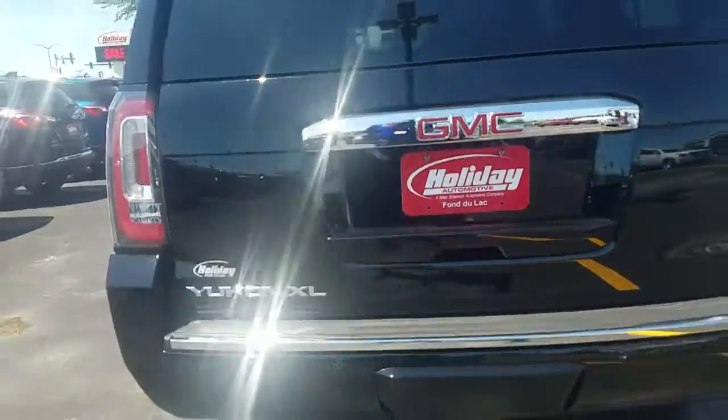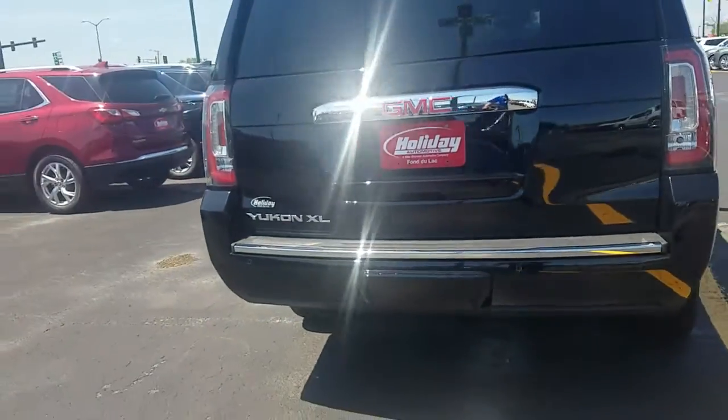I don't know what you have, what you're trading in. Backup camera, backup sensor, trailering underneath the hitch cover.